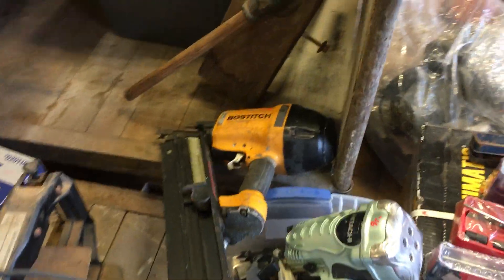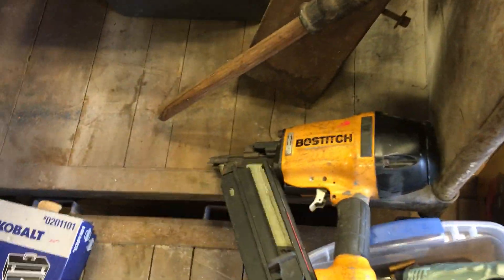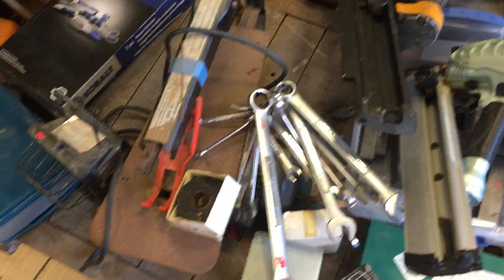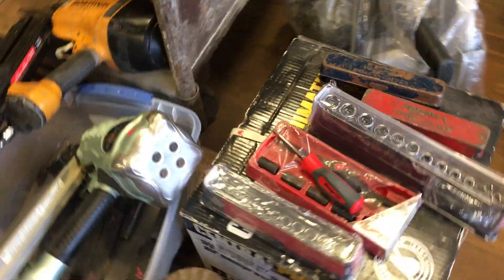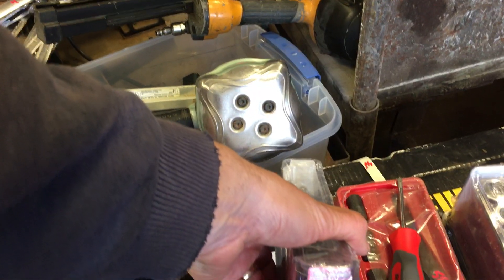A lot of nail guns this week. Ninety-five dollars on the Hitachi framing gun, eighty-five on the Boss-it framing gun, twenty-five dollars on the standard set of Craftsman wrenches. Snap-on stuff — we still have a couple things left from last week.